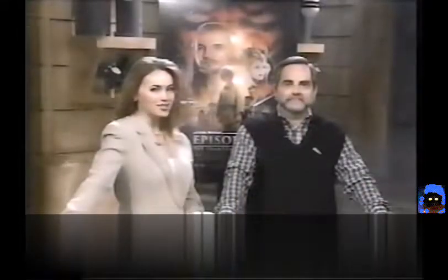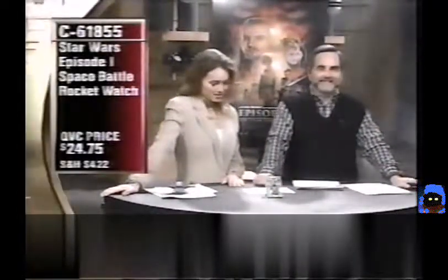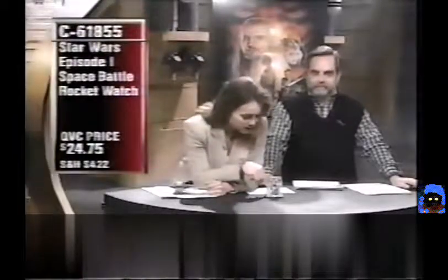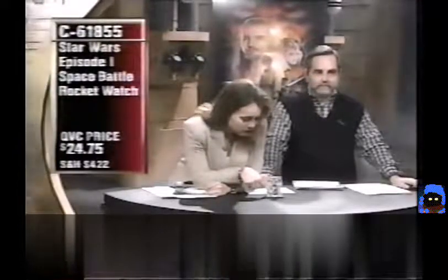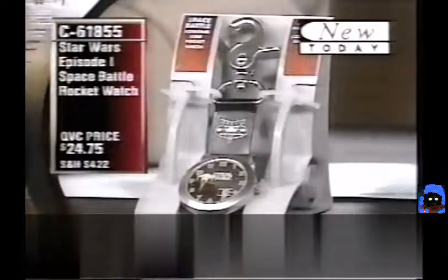The Star Wars universe is alive and well on QVC. We're going to take a look at the Star Wars Episode I Space Battle Pocket Watch, $24.75. It has two rocket ships on the pocket watch — the Naboo fighter and the droid spaceship — both going around the face of the watch.